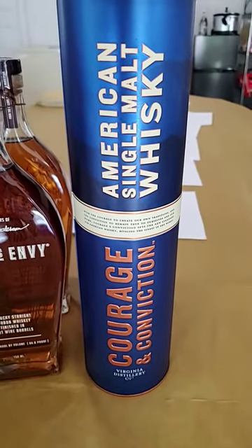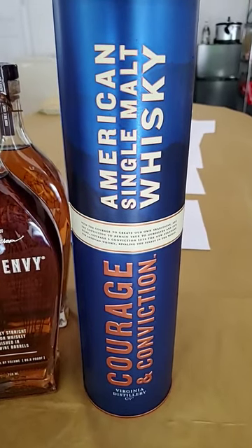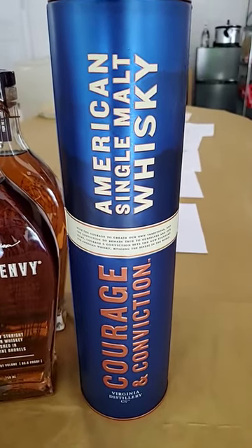Then Courage and Conviction, because Virginia Distillery Co. is awesome, and American Single Malt is probably something they haven't had before, so we'll try that. Oh, and it's a 60s, 70s theme party, so I look like this. I got goosebumps!